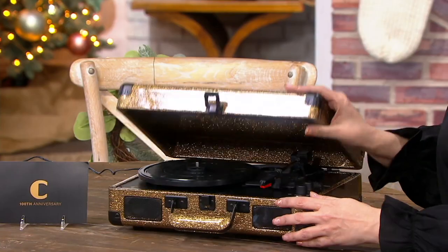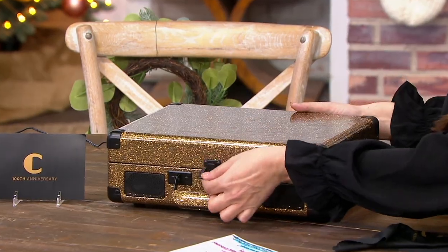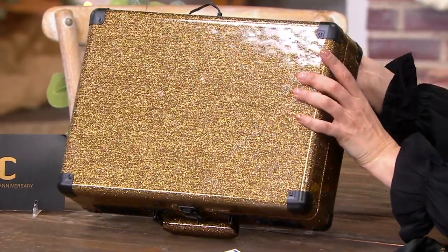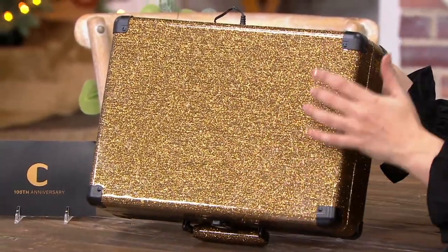The Cruiser is one of our most popular turntables at Crosley. For the 100th anniversary they decided to do this gold finish — it's only available for this year, so it is a limited edition. It's going to be that piece in your home that people ask about. It's a gold sparkly but smooth finish; it almost looks like a linen burlap with a gold overlay. It really is special.